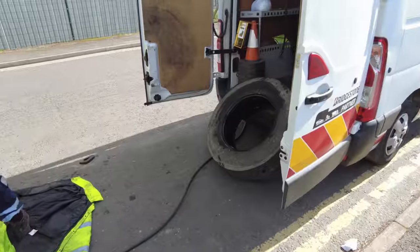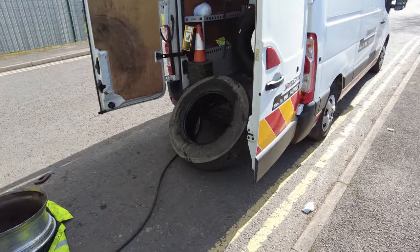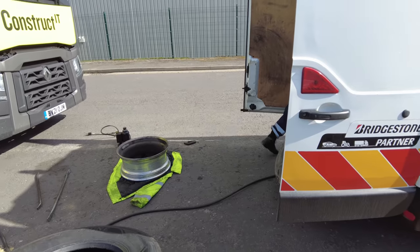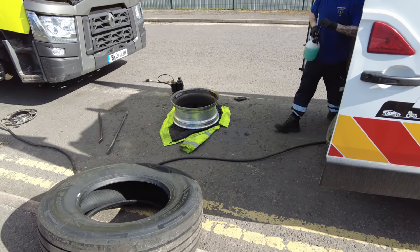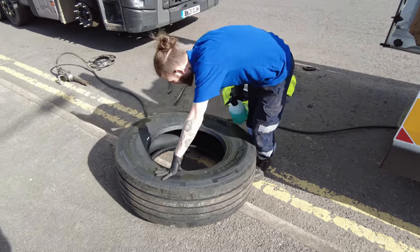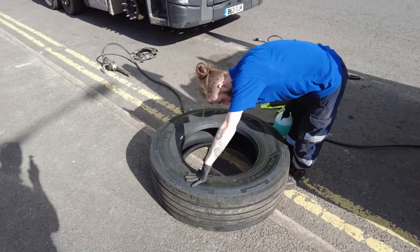You'd see that sort of thing embedded in the ground in a children's playground or something, wouldn't you? Look at that — the old used ones. So we'll just watch this go back on and then we'll move on.